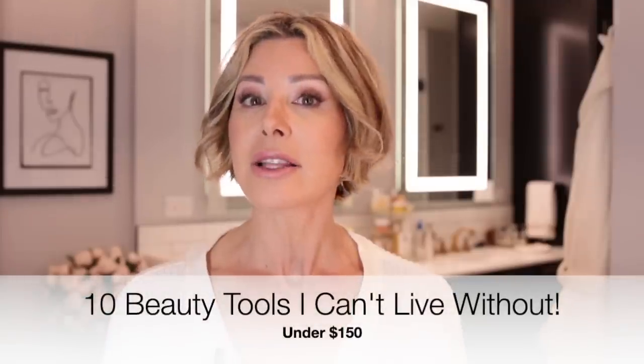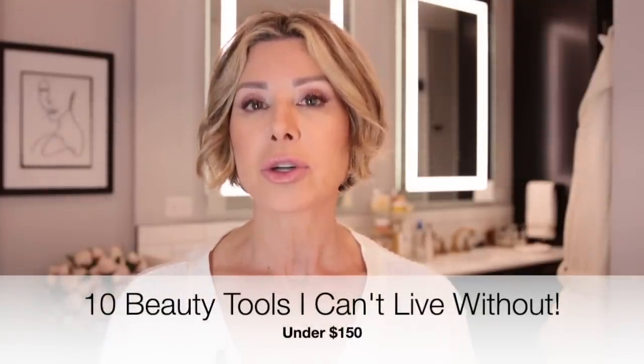I've really narrowed it down to my top 10 favorite beauty tools — tools that I just cannot live without — and they are all under $150. As a matter of fact, most of them are way under $150. There are two of them that are just a little bit over $100, but I wanted to make sure that everything was affordable.